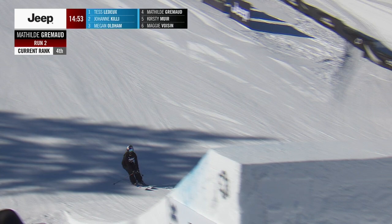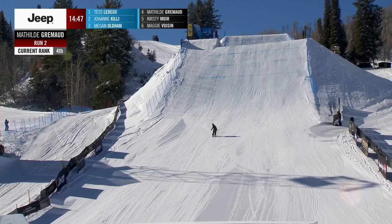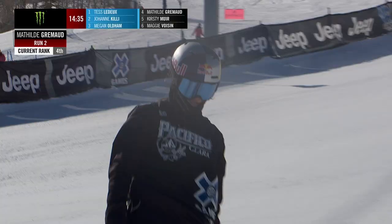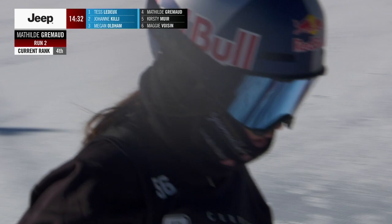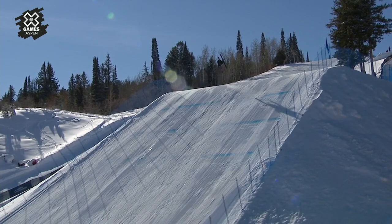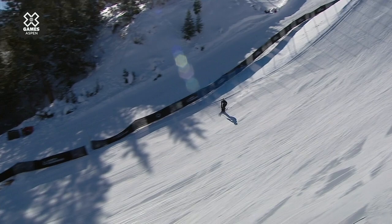Now we get into the jumps for Mathilde, opting for the left side dub 10 on the first jump. And there is the bio nine, setting up switch into the final kicker, keeping it nice and smooth and clean with the switch seven on the end. She's opting to go for her double on that first jump — it's a little smaller. Here is the look back at that first double: dub 10, with a little bit of a wheelie out of the landing. Not the cleanest I've seen out of Mathilde.